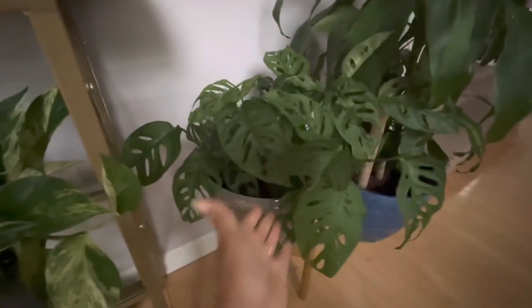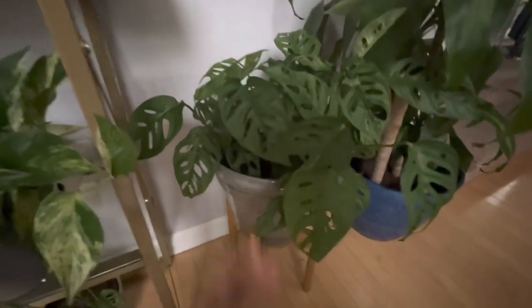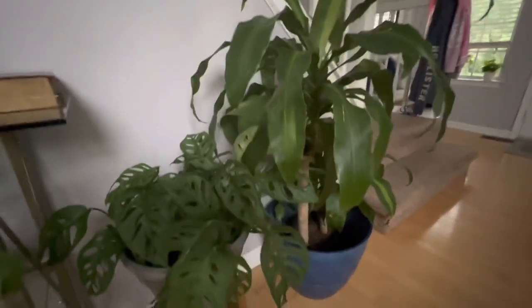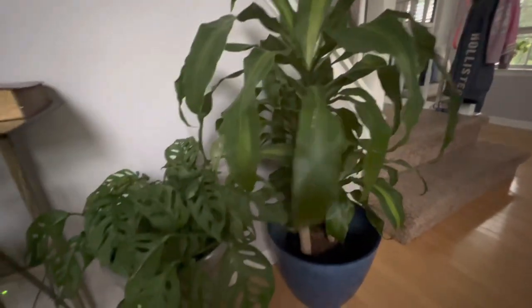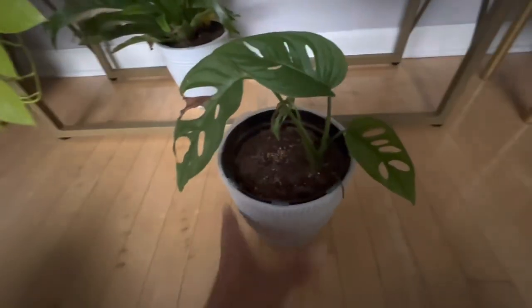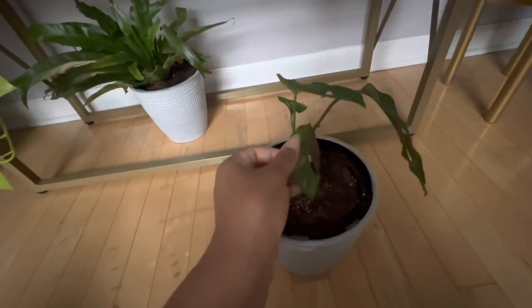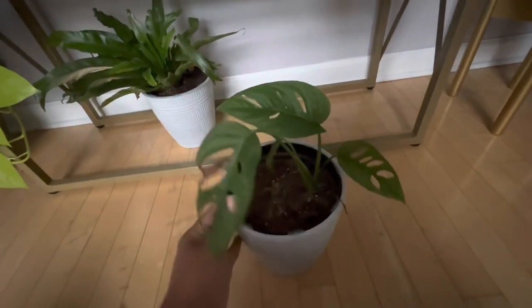Here is my Adisonian — that was a hanging plant that I did not hang. There is another Dracena of mine. Here is a piece of my Adisonia that broke off and I put in this self-watering pot, so I'll see how that goes. I probably need to give it some more water.